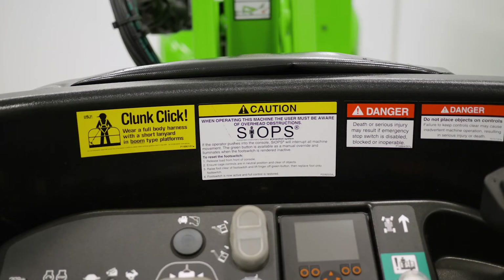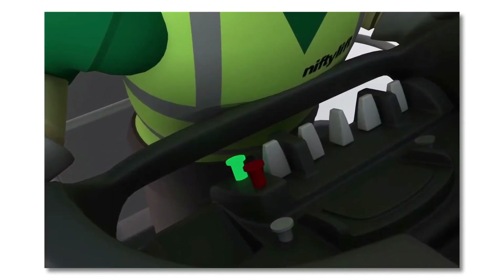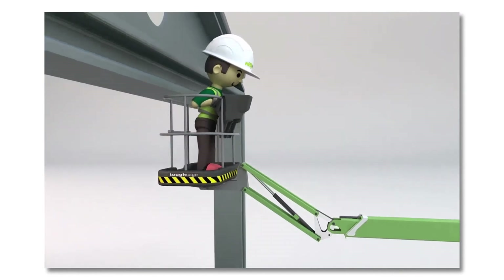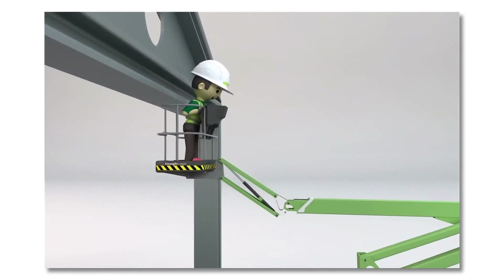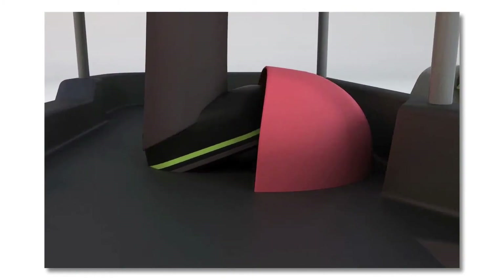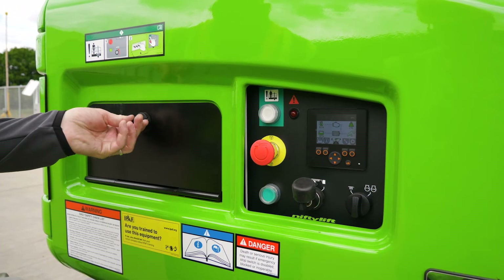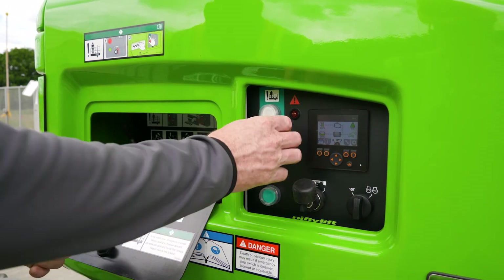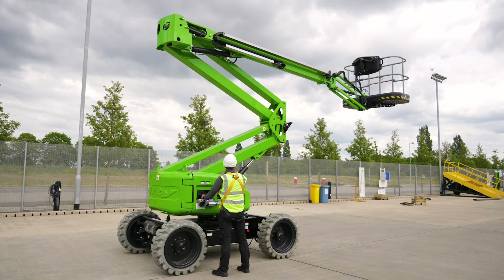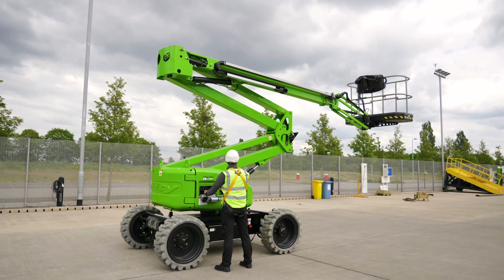The HR17 features NiftyLift's multi-award winning Sustained Involuntary Operation Prevention System, or SIOPS. SIOPS instantly stops all machine functions if the operator is pushed onto the cage control console by an obstacle, preventing serious injury. The HR17 also comes with an independent auxiliary descent at the base and in the cage, which, when used in conjunction with the function controls, allows the machine to be safely lowered to the ground even without main power.